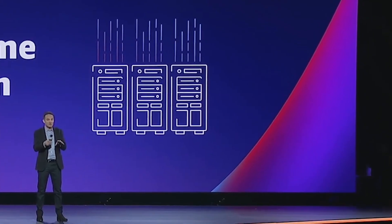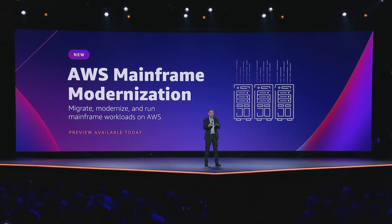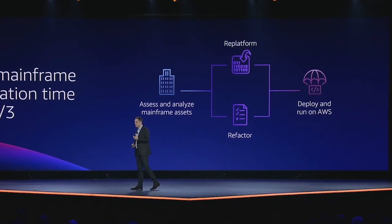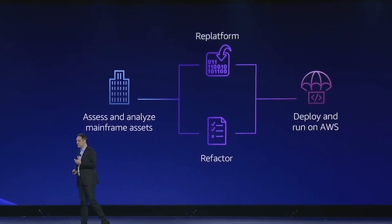Next up is a service called AWS Mainframe Modernization. Adam introduced this service by speaking to the number of financial institution customers using outdated legacy mainframe machines that are looking to modernize. With Mainframe Modernization, developers can shift their legacy mainframe infrastructure to the cloud, either using a lift and shift model or a refactoring process. If using the latter, AWS will automatically generate Java-based code out of the standard COBOL-based code that's typically used for mainframes.